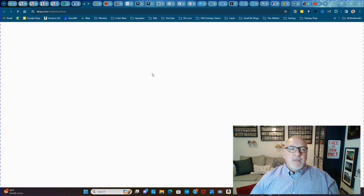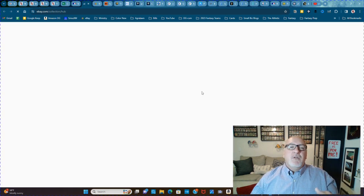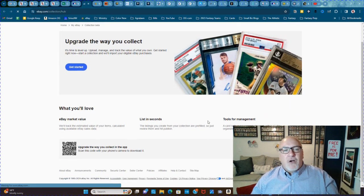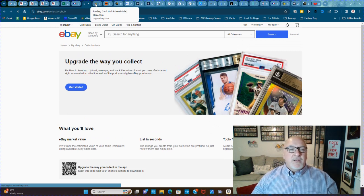eBay — the eBay Collection Hub. In the past three or four years, eBay has really poured a lot of money into the card collecting industry. Why? Well, because they're making billions off of us from all the cards we buy on eBay and all the fees we pay for selling.